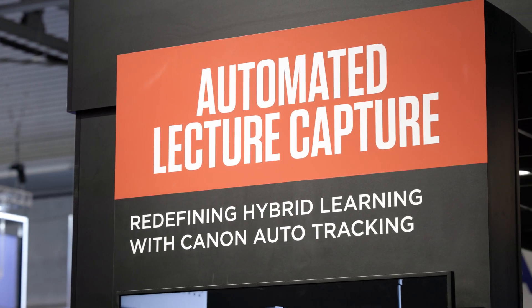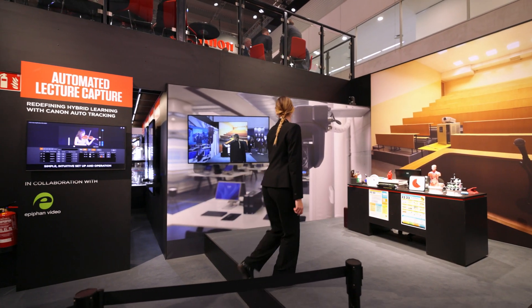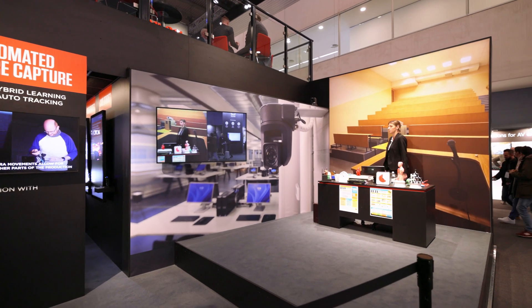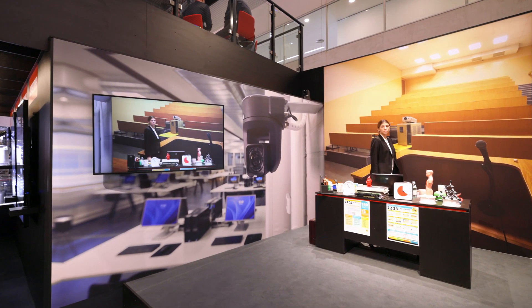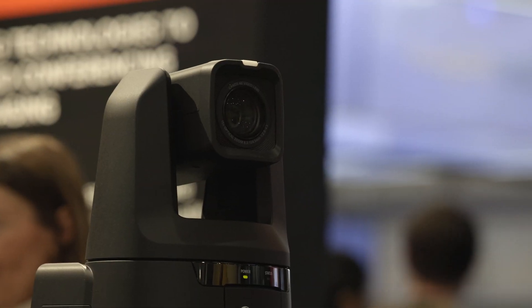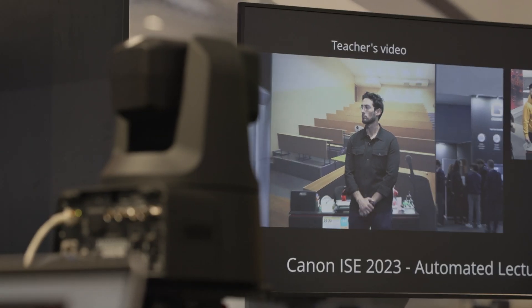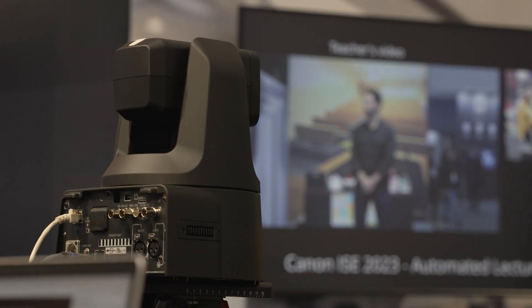At the Canon stand at ISE 2023 we're showcasing the ideal solution for the higher education sector. So what we have here is a stage which represents where the lecturer would stand in a university seminar. We have two PTZ cameras set up, one in front of the teacher representing the student's view and another behind the teacher representing the teacher's view of the students. The idea here is to show how our PTZ cameras can be integrated into a lecture hall to capture these lessons as efficiently as possible.